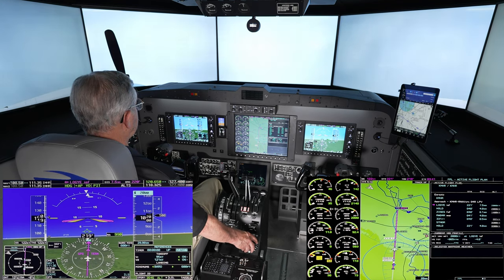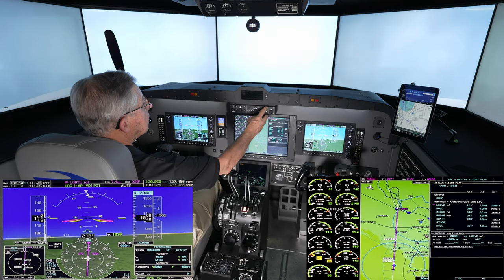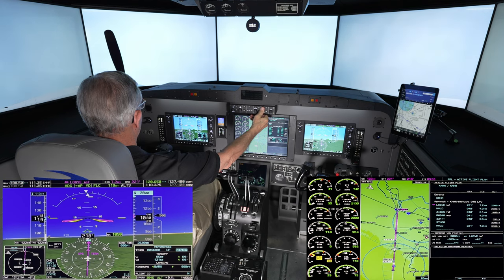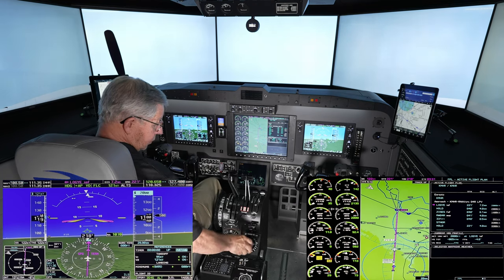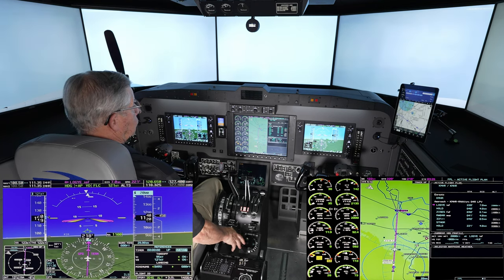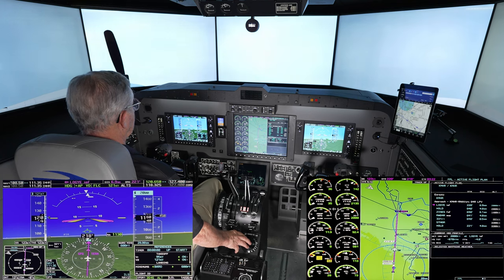Climb to 2,000 feet. Maintain 121 blue line. We're using flight level change — it will allow us to maintain 121 knots as we climb.